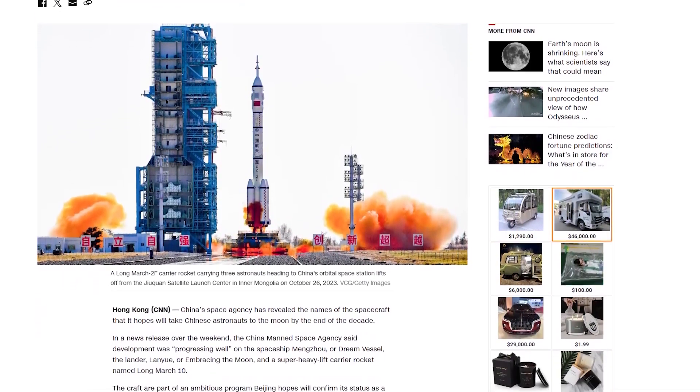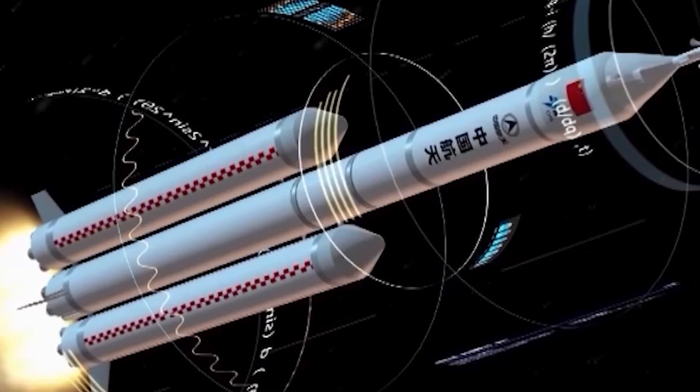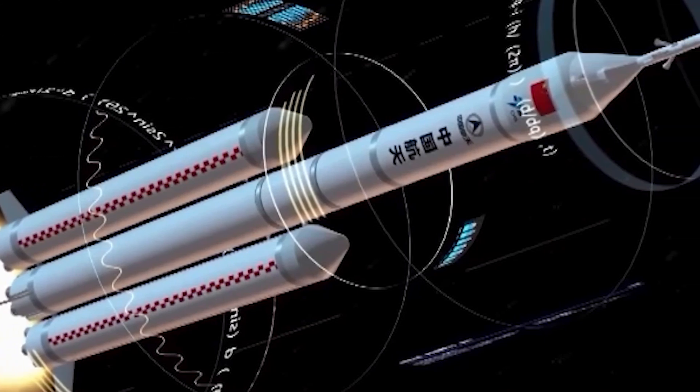The Long March 10, positioning China to be the biggest challenger to current lunar programs from NASA and SpaceX.